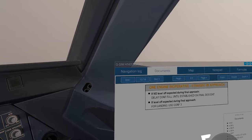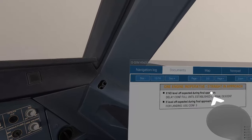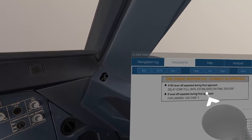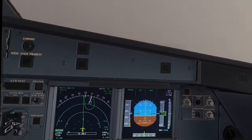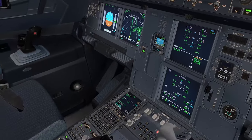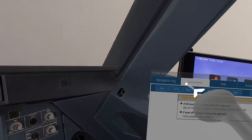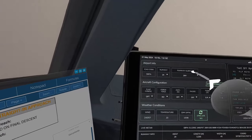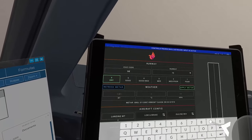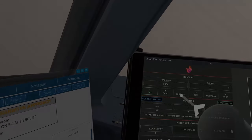Single engine operative straight-in approach checklist. If no go-level expected during final approach: following to establish on final descent. If go-level expected during final approach, use CONF 3 for landing. Let's use CONF 3 for this approach. Let's review the status again and run the performance for a single engine approach — Porto Alegre, runway one one.